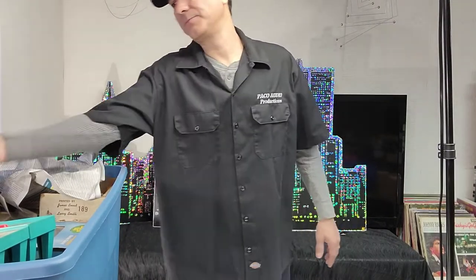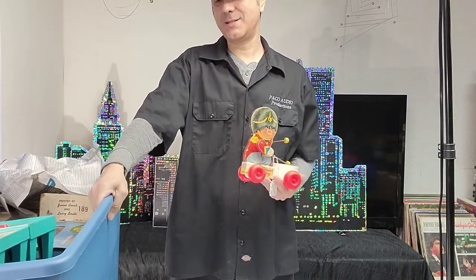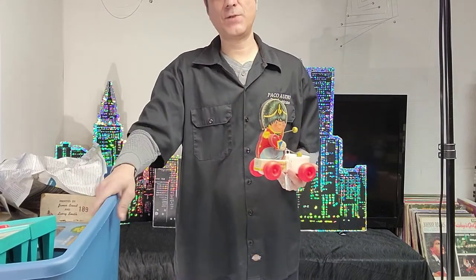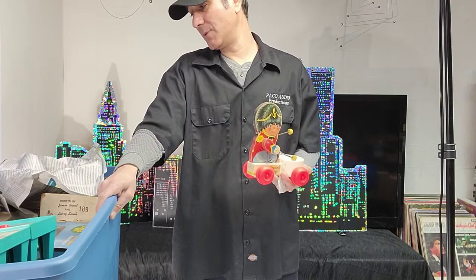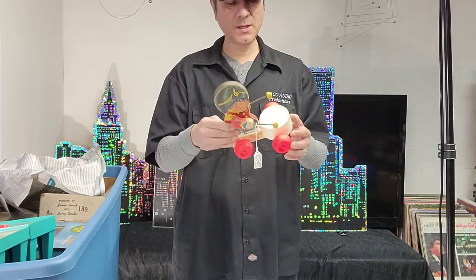Here we go — this is a huge tote, like a 54-gallon tote or something. It's freaking huge. I can see what's on top but I have no idea what's below, so we shall see.